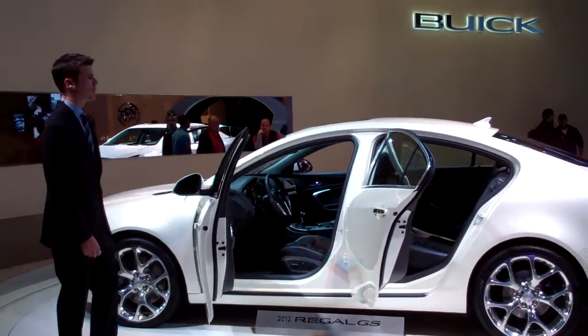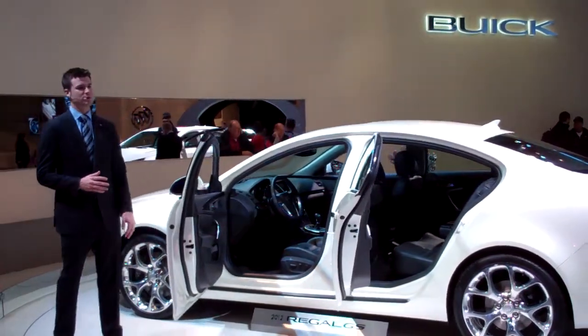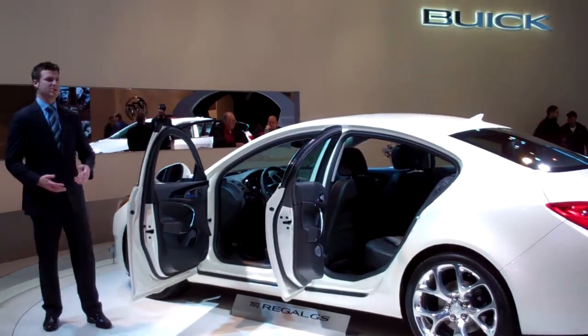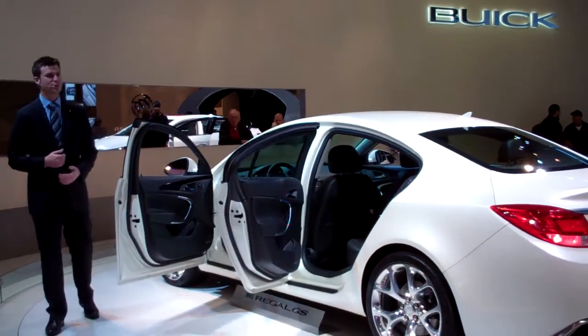But efficient power is only part of Rigo's formula for a dynamic driving experience. The GS features our new hyper-struck system as well as the interactive drive control system. This tailors your steering, suspension, throttle, and transmission to one of three different driving modes.